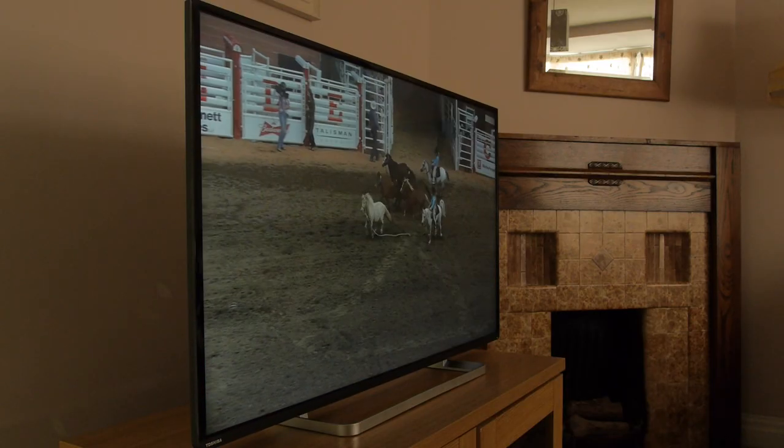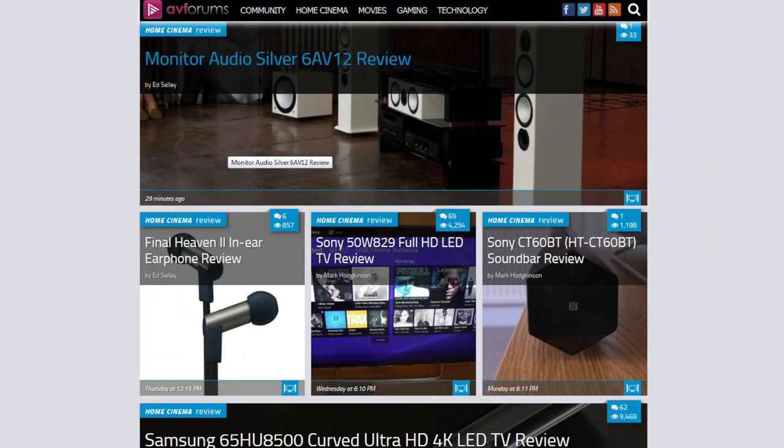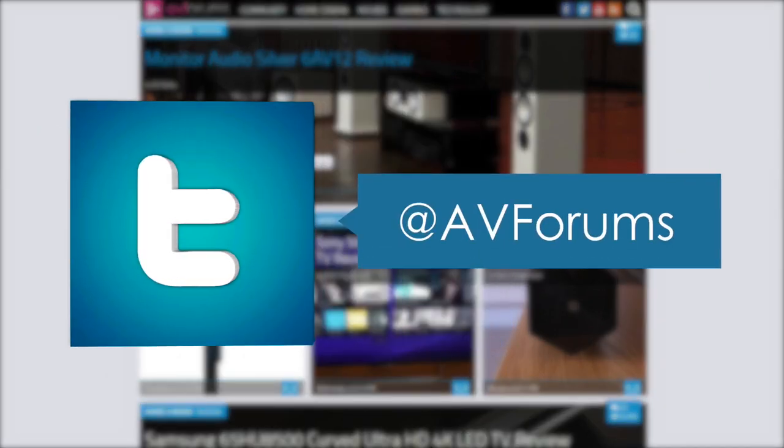This is a good all-round TV from Toshiba but narrowly misses out on an award. You can read the full in-depth review at avforums.com/reviews.